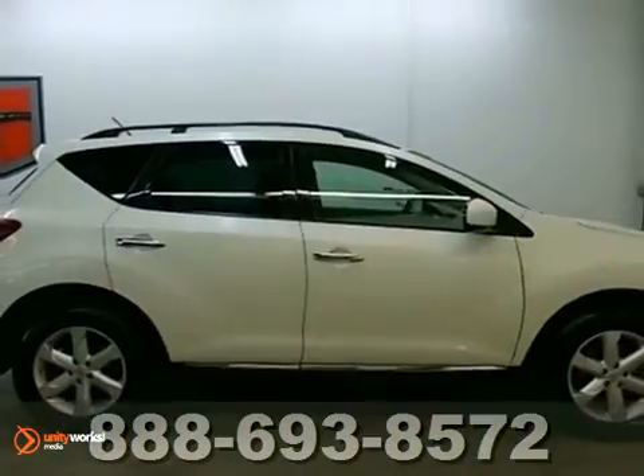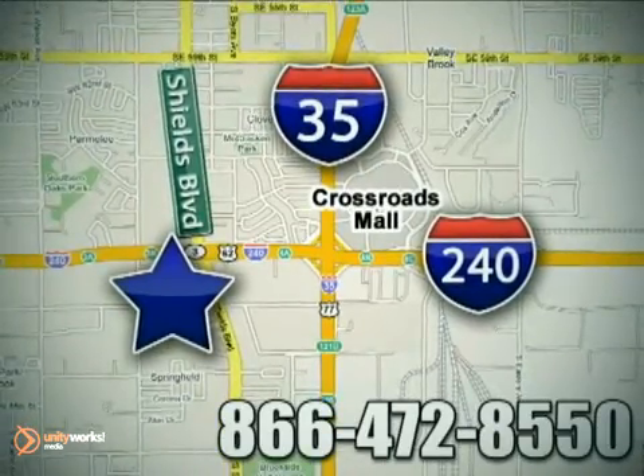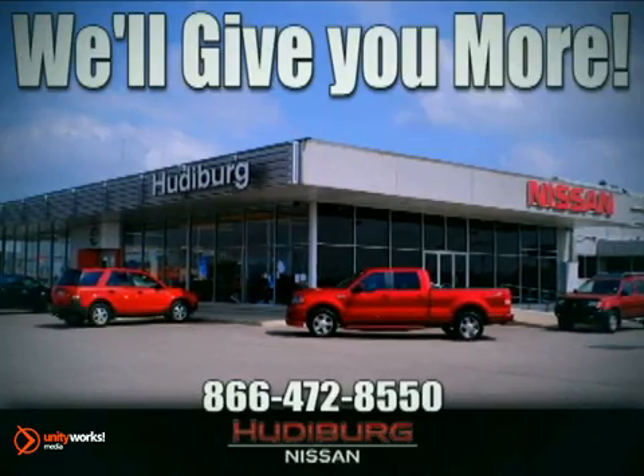Come in for a test drive. Call or stop in today. We are conveniently located one block west of I-35 on I-240 in Shields in Oklahoma City. Remember, you can count on Hewdeburg. We'll give you more.